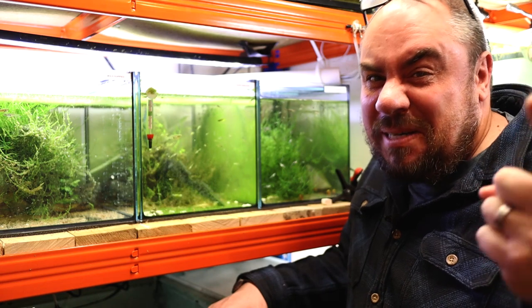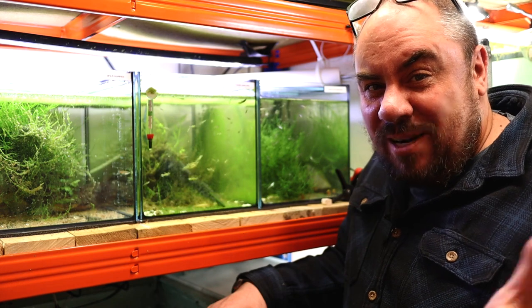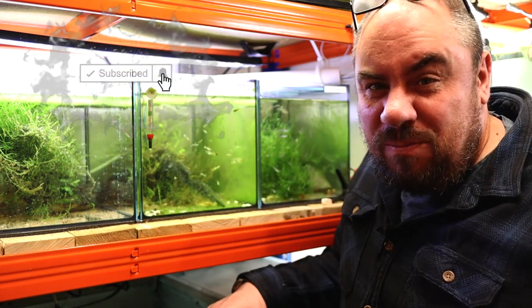The first one being, why are your tanks so rank? Another one is, how do I raise fry and what do I feed my fry? We'll cover both of those because they're kind of the same answer. Then in a bit I'll show you how I make my fry food.